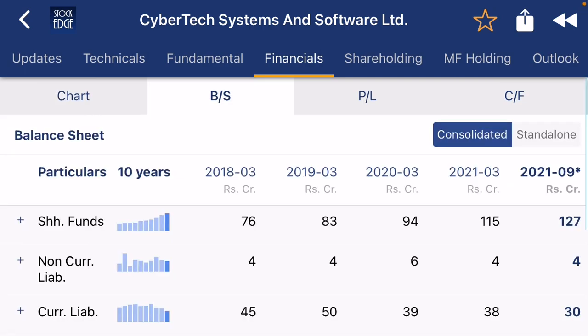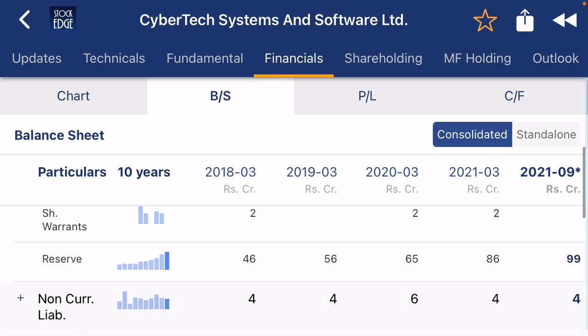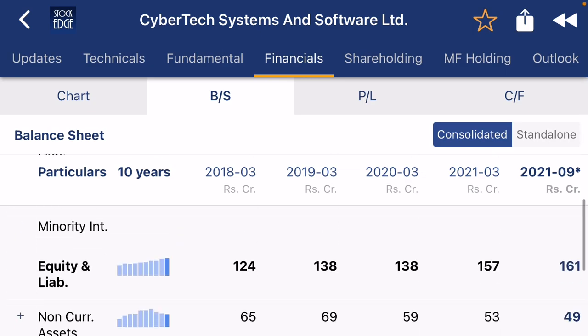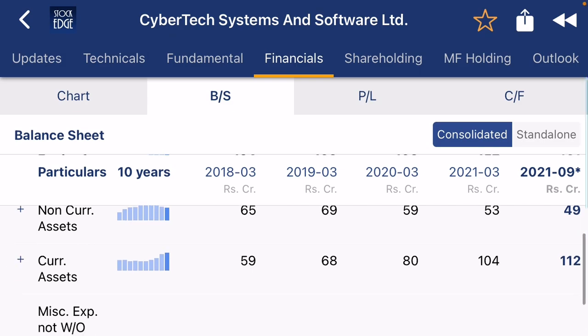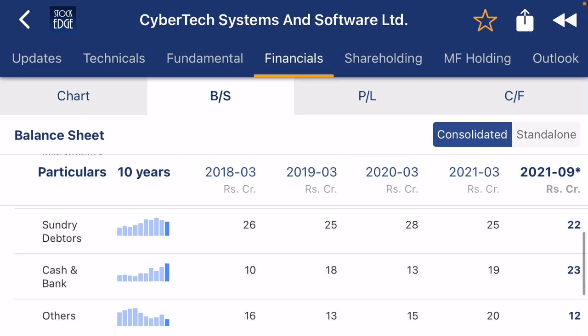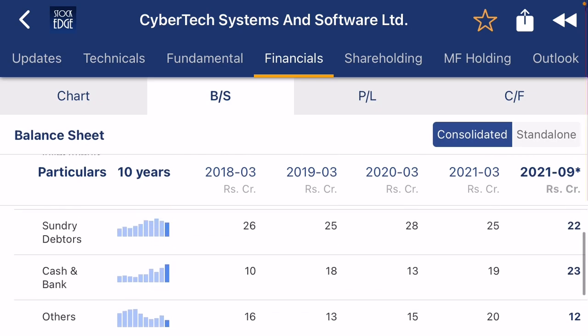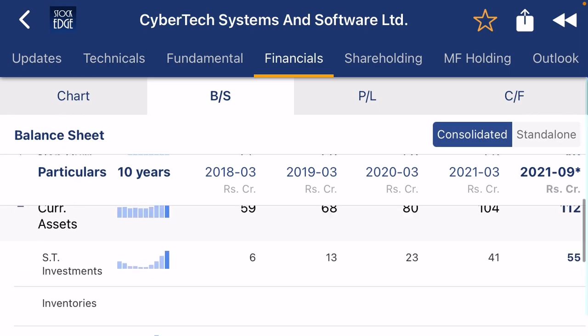If you check the balance sheet, you can see the promoter shareholding is increasing, and reserves are growing, which is a very good sign. Current liabilities are decreasing — a positive sign — and current assets are increasing, which is also positive. Sundry debtors are decreasing, cash in bank is 23 crore, and short-term investments are about 55 crore, which is a very good sign.